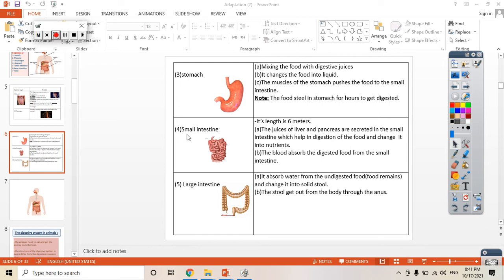Welcome, Primary 4. We're still talking about the digestive system in the human. In the last session we covered the mouth, the pharynx, the esophagus, and the stomach. Today we will talk about the small intestine.